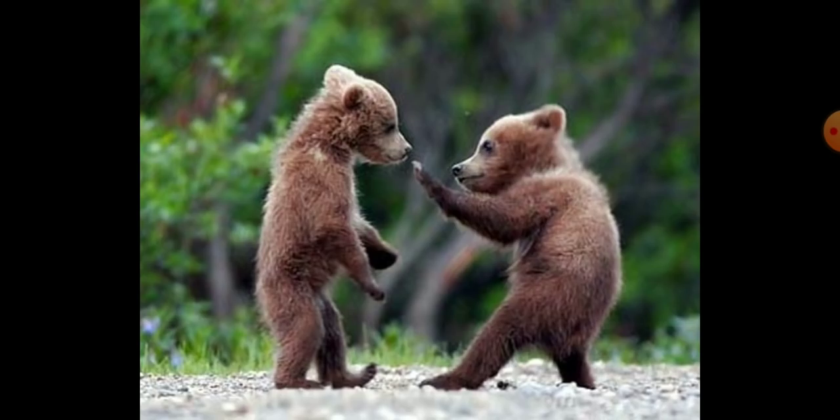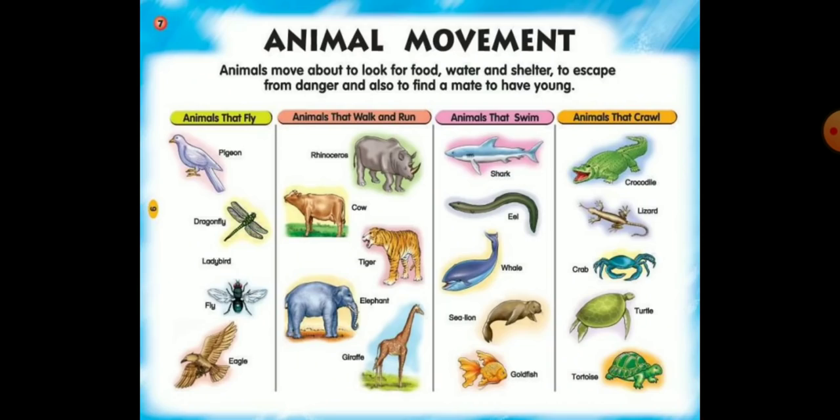There are animals that move on land, in the air, and in the water. Each of these environments requires a different type of locomotion, so different animals have different modes of locomotion.